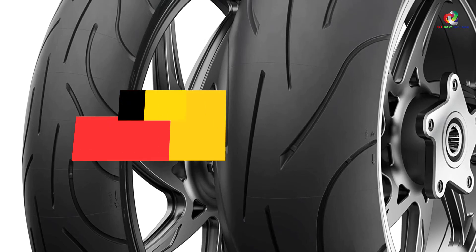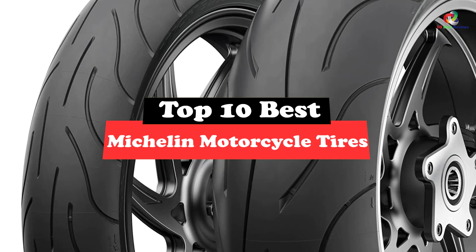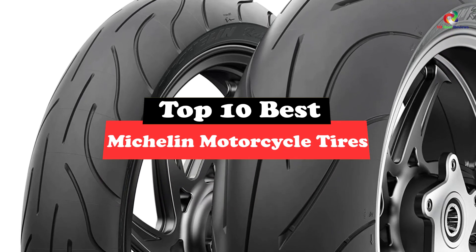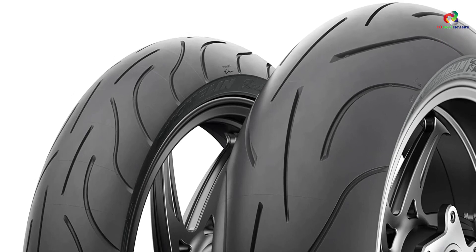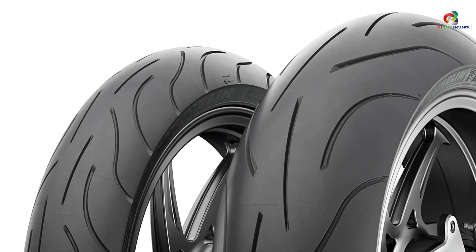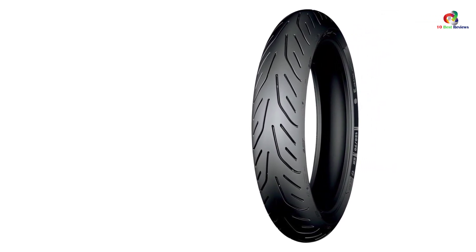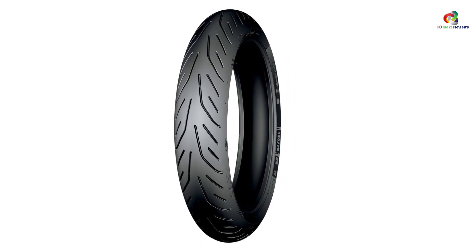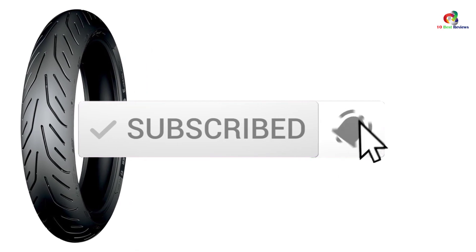Hey guys, in this video we're going to be checking out the top 10 best Michelin motorcycle tires. Through extensive research and testing, I've put together a list of options that will meet the needs of different types of buyers — whether it's price, performance, or particular use, we've got you covered. I've included links in the description box below, updated for the best prices. Like, comment, and don't forget to subscribe. Now let's get started.